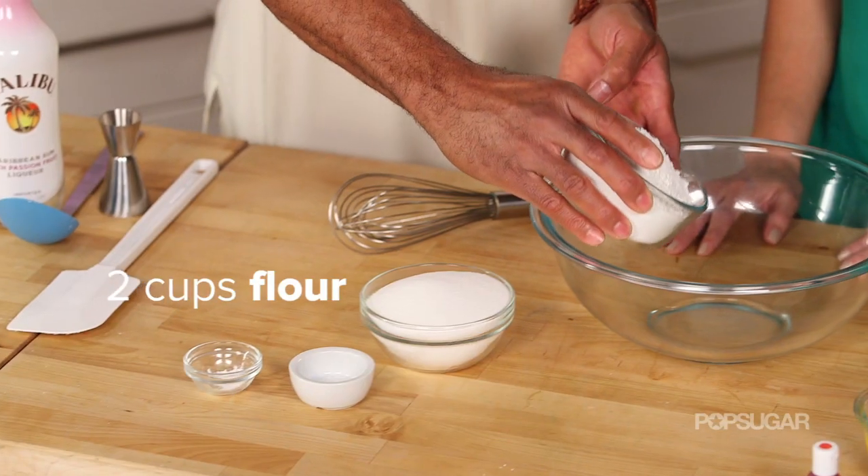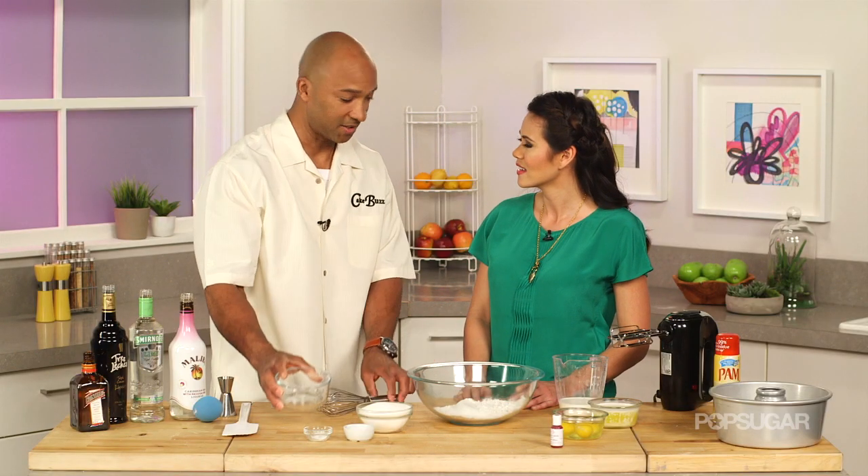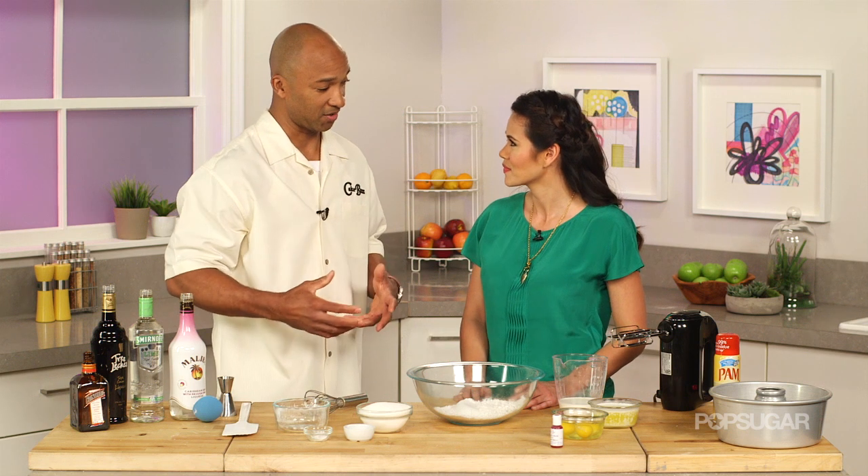Alright, so what's the first thing that we need to do? Okay so let's put in the dry ingredients — put the flour in, and we're using cake flour. Why are we using that one today? Cake flour is blended a little differently than standard flour so it'll help make your cake a lot more fluffy and lighter.